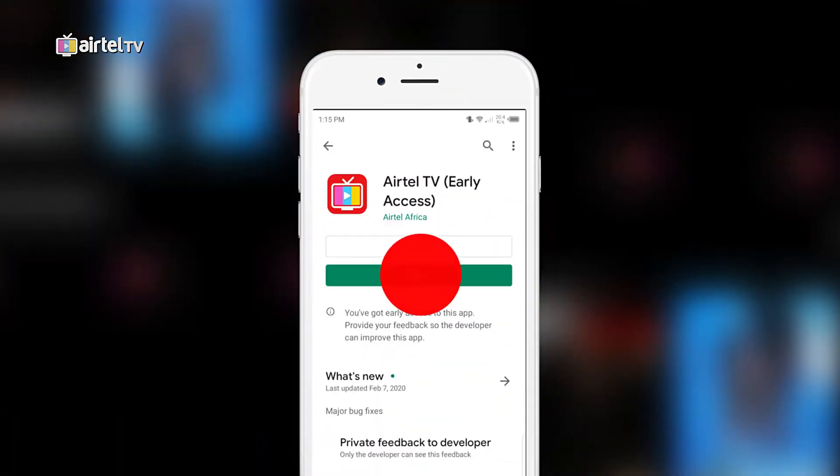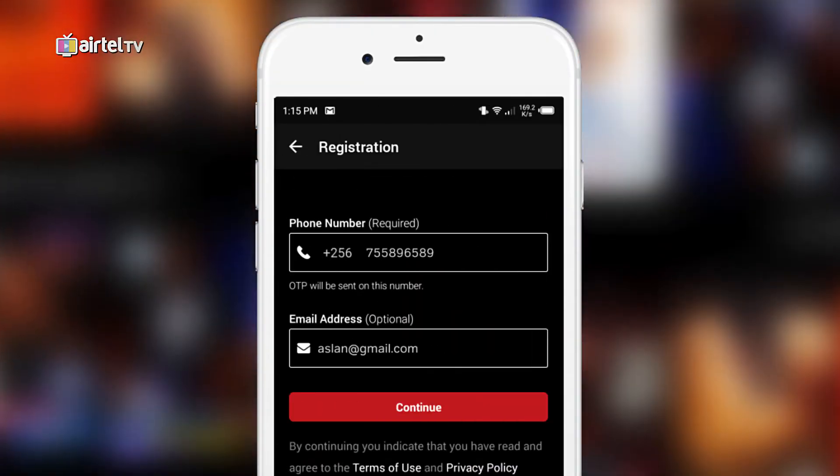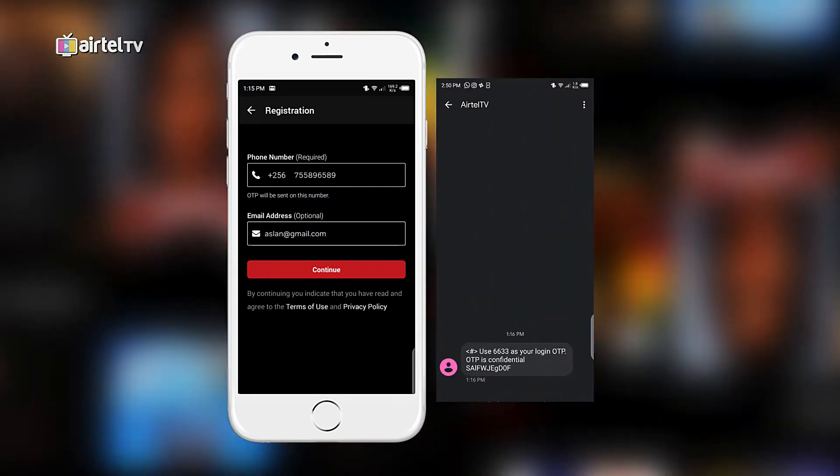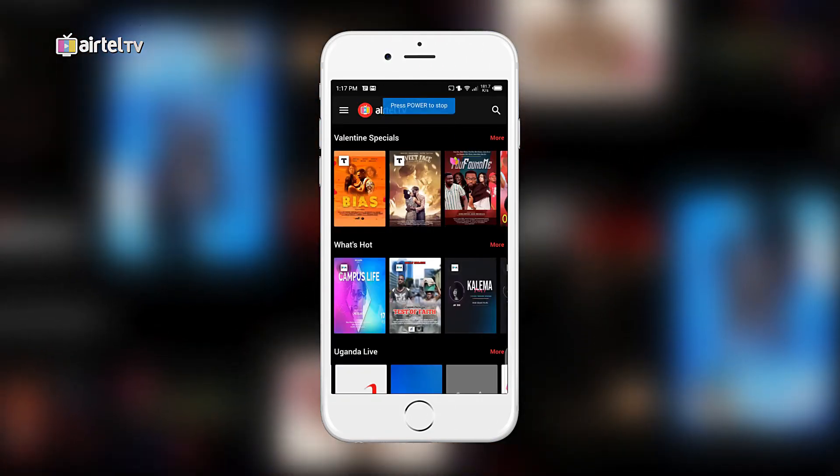Launch the app and register with your mobile number and email. Select continue and you will receive an SMS code — enter the code and be signed in automatically.